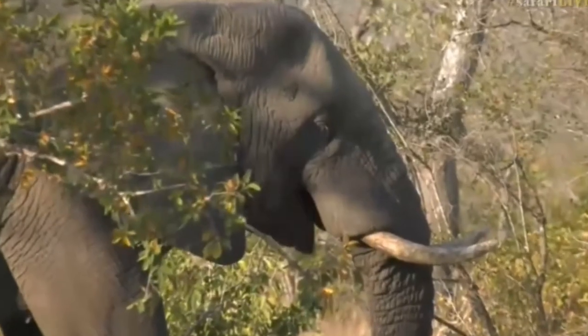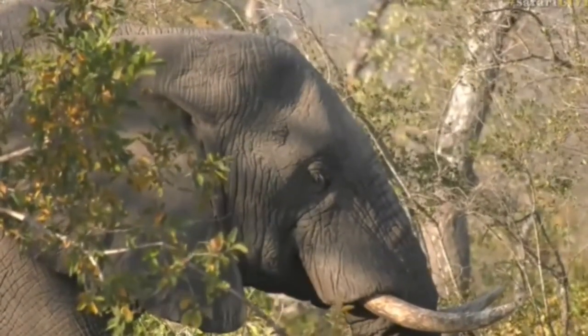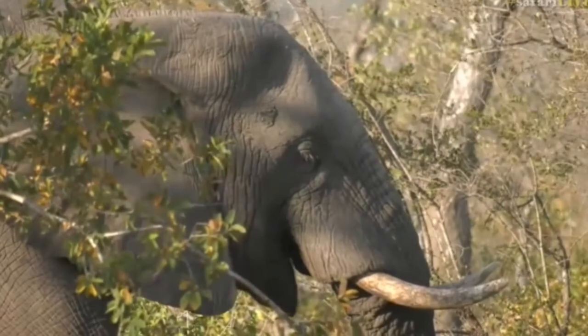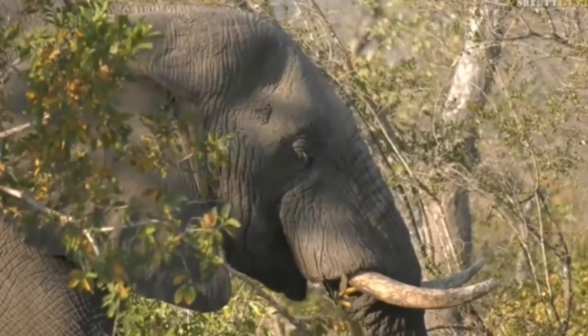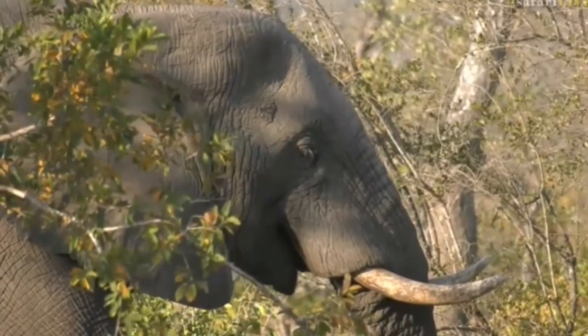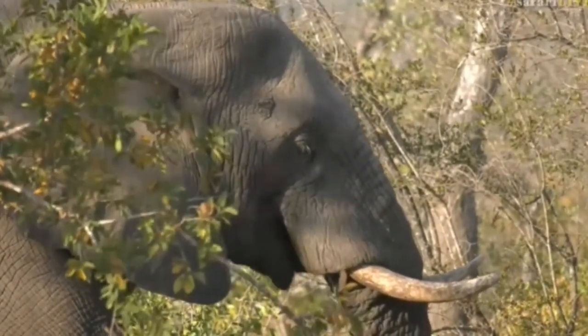Did you hear that? I don't know if that was maybe a zebra - I heard a prrrr, like a snort. Maybe there's a couple of zebra around here, maybe some more elephants, or perhaps that came from the other end of an elephant. But I'm so happy that we've got to see an elephant - that's our first animal, besides the yellow-billed hornbill which stuck around for about two seconds when we first started the show.